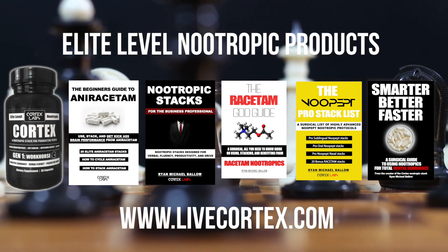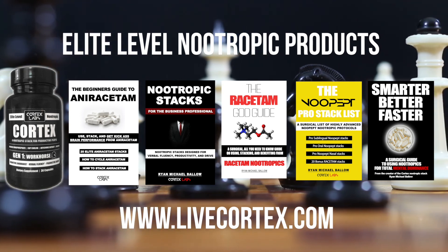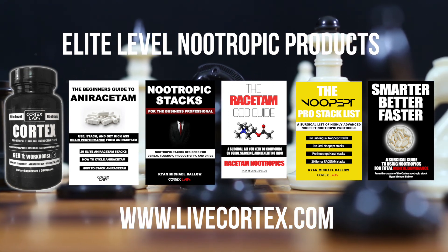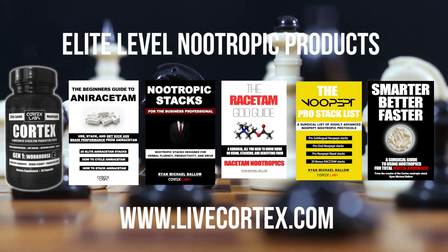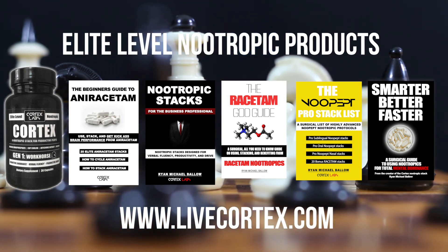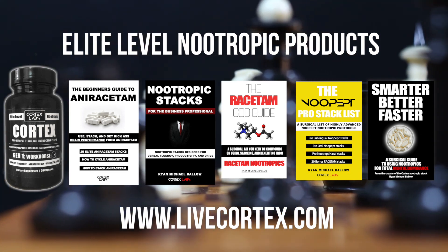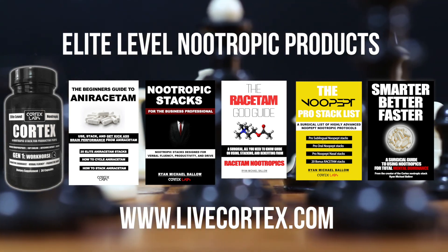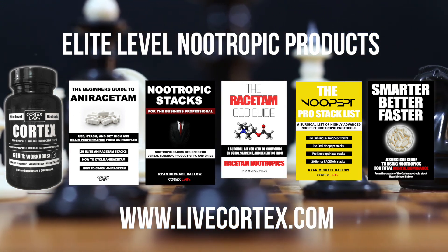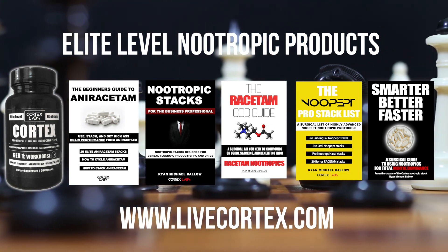Number five: the Noopept Pro Stack List — a digital guide covering oral, sublingual, and intranasal Noopept stacks. It's a giant stack list of highly effective, pro-level, brain-state-specific Noopept stacks that has been a hit with the market. And lastly, Smarter Better Faster — the all-around everything nootropics digital guide. If you want to learn about racetams, modafinil, and more, it's the guide you need, especially if you're new to nootropics. Get everything at livecortex.com and rock on.